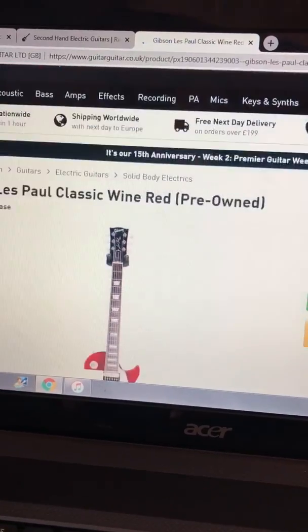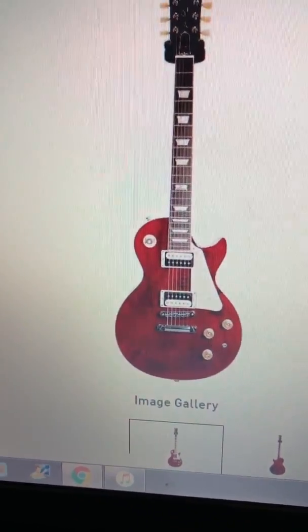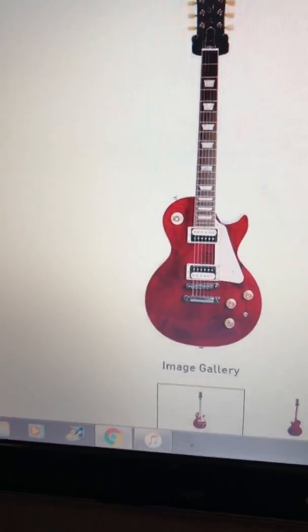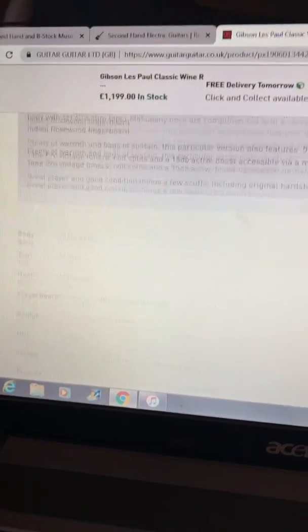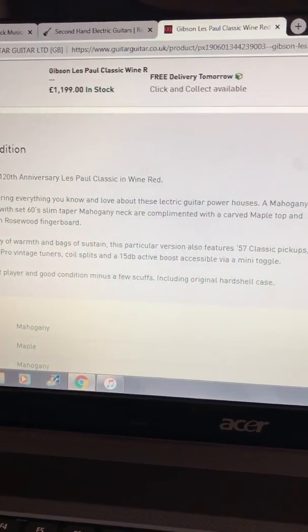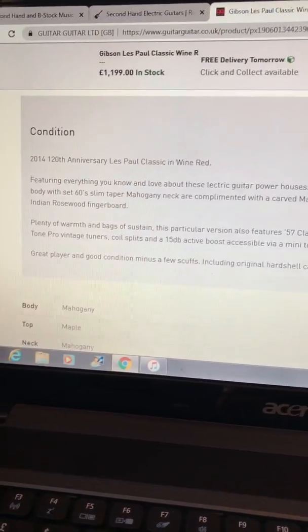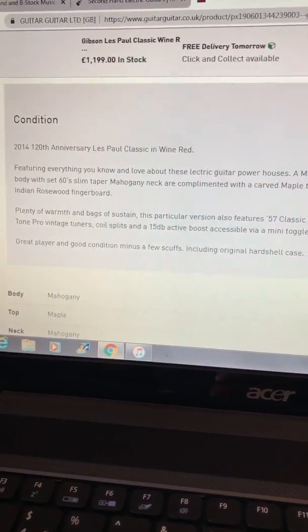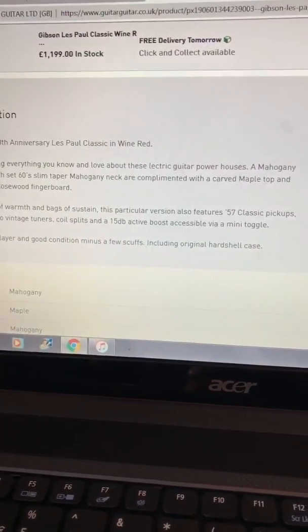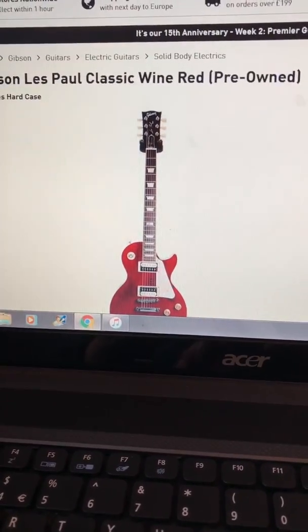Gibson — wine red, one of my favourite colours. It's a lovely shade and figuring on the wood. It's 2014, so it's the 120th anniversary which has that inlay at the 12th fret. Mahogany body, slim tapered neck — 60s slim tapered neck, maple carved top, rosewood fingerboard. Plenty of warmth and bags of sustain. Features '57 Classic pickups, Grover tuners, coil splits, and a 15dB active boost in the mini toggle switch. Great player, good condition — only a couple of dings, could come with a little side case. That'd be a lovely guitar. I fancy myself a nice Les Paul. One day.